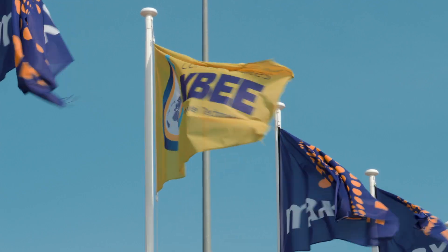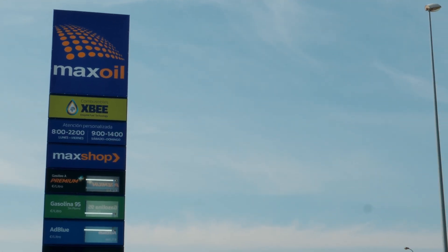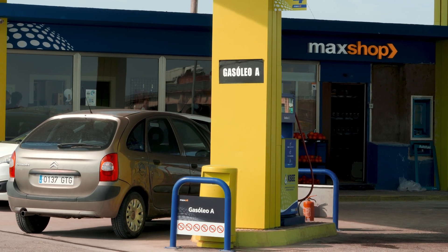Thanks to XB, we keep all our facilities clean — from storage tanks up to filling units — since the product acts as a dispersant, eliminating bacteria, mold, and yeast. XB natural enzymes noticeably improve three specific aspects. They eliminate carbon deposits in engines.